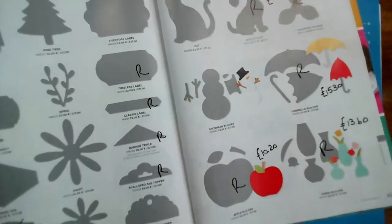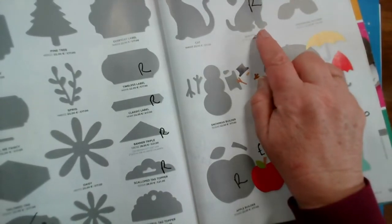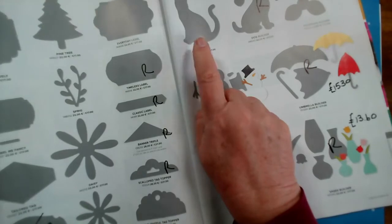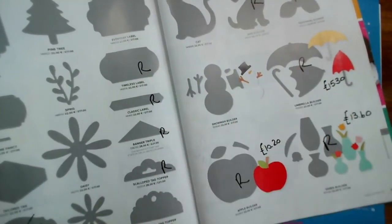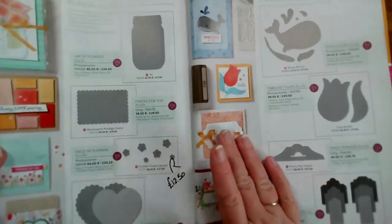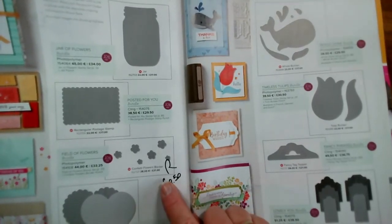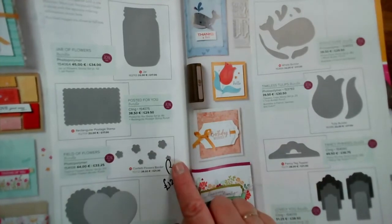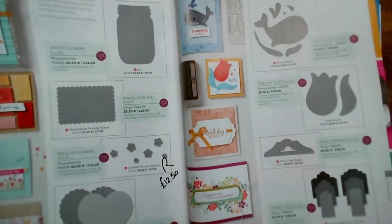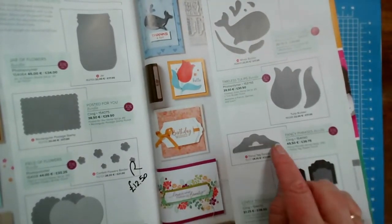If you have a lot of dog lovers in your family, that is a bargain to be had, though it doesn't match a current stamp set. I'm guessing the cat is staying potentially for a future Halloween set. Snowman is staying. That's pages 166 and 167. On page 168, the only one going I believe is the Field of Flowers die — the one that does multiple flowers you can use as a border or confetti, reduced from £21 to £12.50. All of the rest of these are staying.